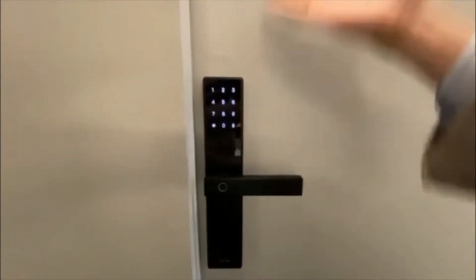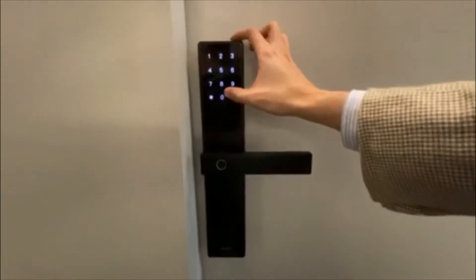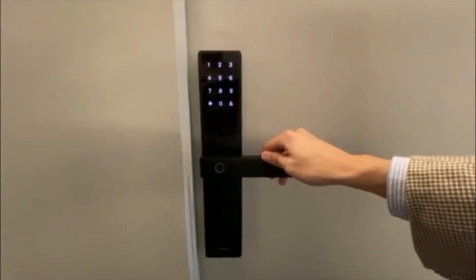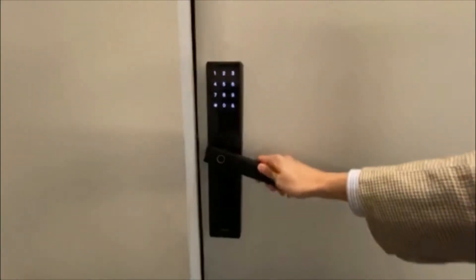You could also use a passcode. In this case, the passcode is six zeros, and then unlock the door.